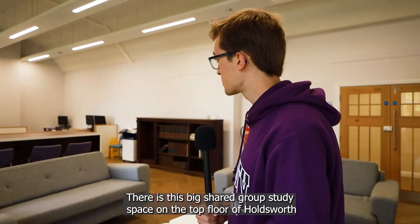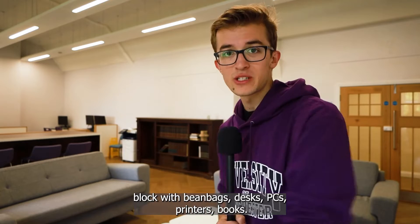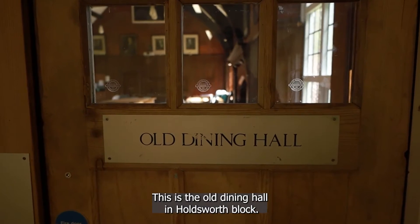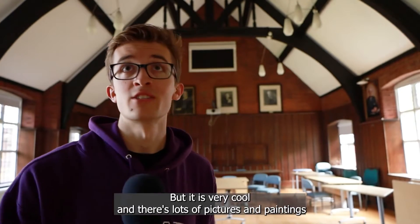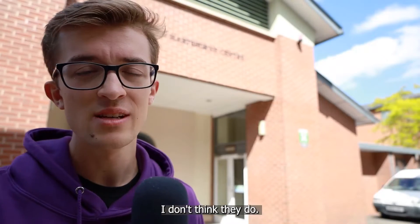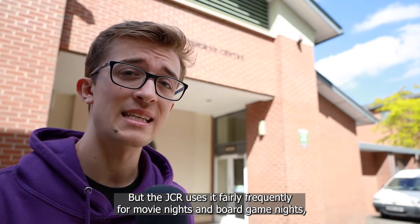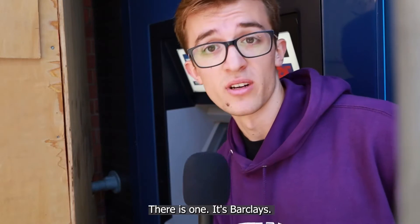There is a big shared group study space on the top floor of Holdsworth Block with bean bags, desks, PCs, printers and books in case you don't fancy going all the way into campus to write your essays. This is the old dining hall in Holdsworth Block — it's very Oxbridge. You're not technically allowed in here, but it is very cool with lots of pictures, paintings and coats of arms everywhere. The John Hartstone Lecture Theatre — the JCR uses it fairly frequently for movie nights and board game nights, and you could occasionally attend some local council meetings here. There is also one ATM — it's Barclays.